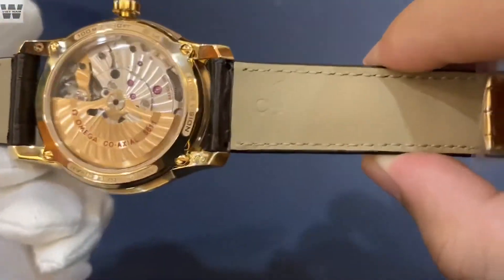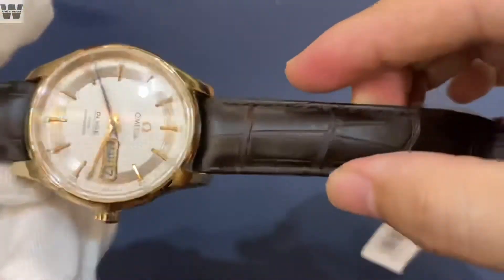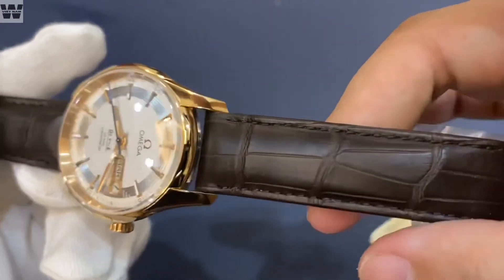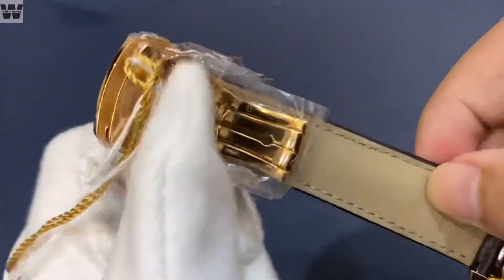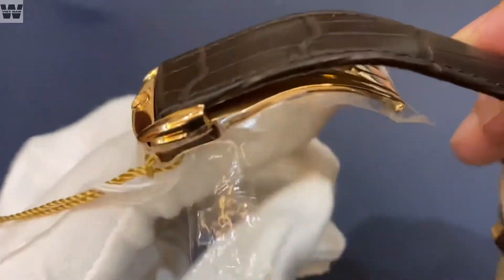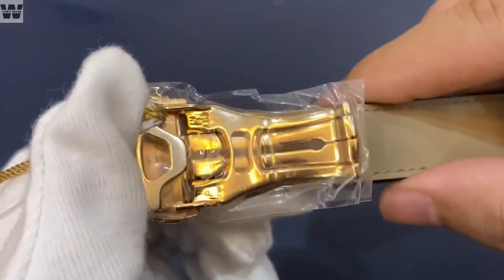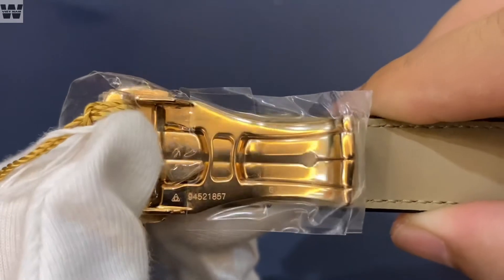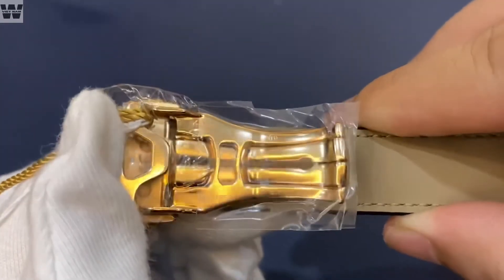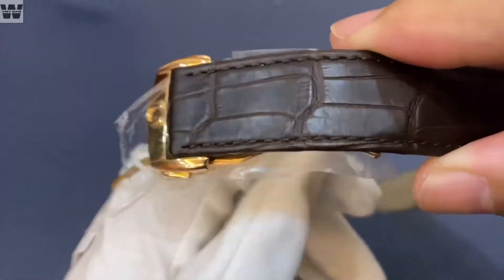Chiếc này đi kèm với một bộ dây da cá sấu nguyên zin của Omega. Nói chung về cơ bản đối với các loại dây da của nhiều nhãn hiệu thì mình không thích lắm, nhưng cái dây da này mình thấy cũng tương đối là đẹp. Và kèm theo đó là chúng ta có một cái bộ khóa bấm được làm từ vàng nguyên khối đặc trưng của nhãn hiệu đồng hồ Omega, toàn bộ các phần triện vàng bao gồm triện đầu chó, triện cân tiểu ly được đóng ở phần củ khóa — đây là chi tiết bắt buộc phải có trên những chiếc đồng hồ cao cấp.